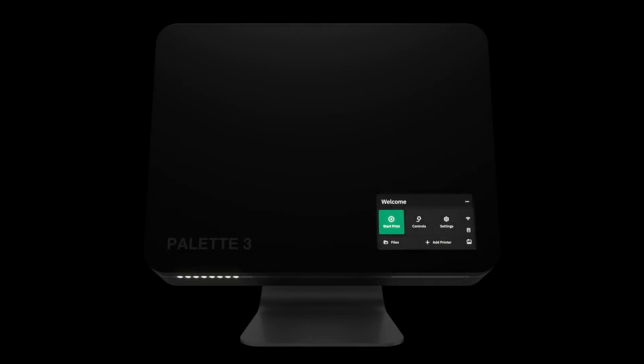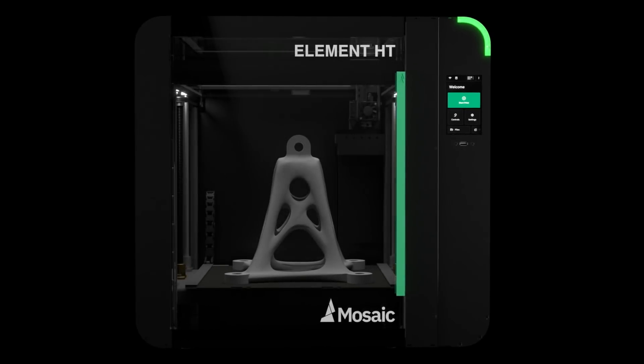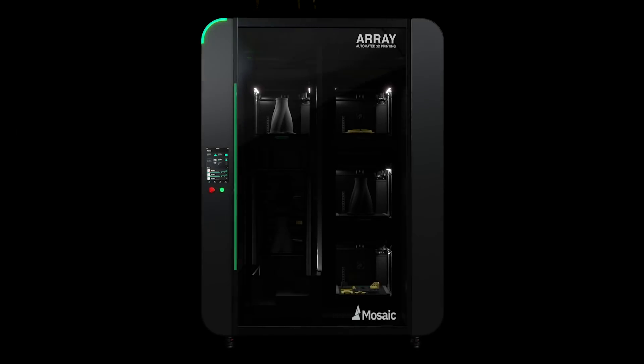Our new product line includes the next generation of our Palette technology, Element — our line of professional and high-temperature 3D printers — and Array, our automated 3D printing platform. We're going to kick today off starting where it all began, with our latest generation of Palette. Let's take a look.